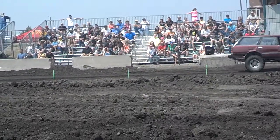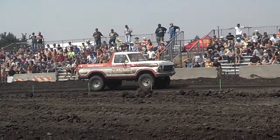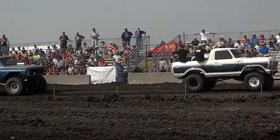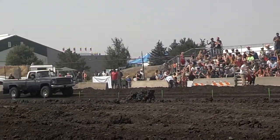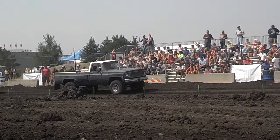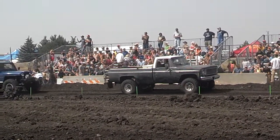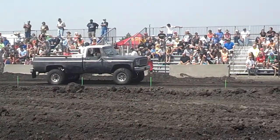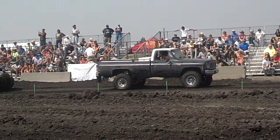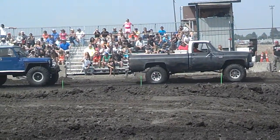Looks like we got some big rigs out here today. That's a pretty fast truck there — both of these guys. Got a little stretched-out Jeep. Now you can tell that we're getting into these bigger classes because a lot of them are packed full of headers, getting really loud with really big tires.